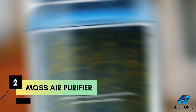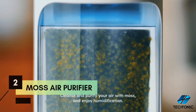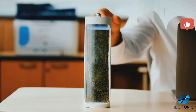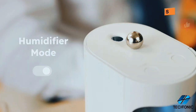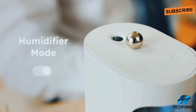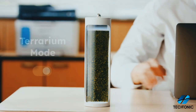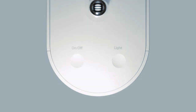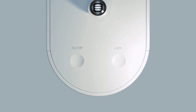Number 2: introducing the Moss Air Purifier, your ultimate solution for pristine air and serene ambiance, all in one sleek package. Say goodbye to cords and hello to freedom with up to 8 hours of cord-free operation. Immerse yourself in the refreshing scent of real living moss, reminiscent of a morning forest stroll, thanks to innovative moss filter technology.